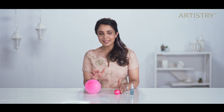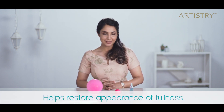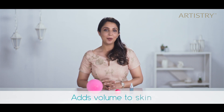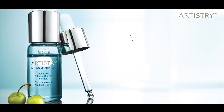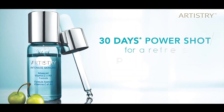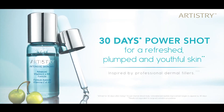Now this is how dehydrated skin looks — deplumped. And this is how hydrated skin looks — plumped. With the goodness of bi-action hyaluronic acid, it helps restore the appearance of fullness and volume to skin for a plump and youthful look. Vitamin C and HA together help visibly reduce all significant expression lines, and it's inspired by professional dermal fillers. So go ahead and give your skin that 30-day power shot for a refreshed, plump, and youthful skin.